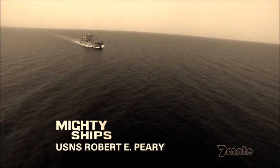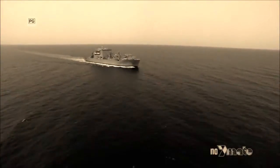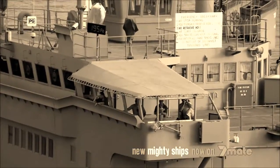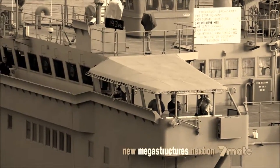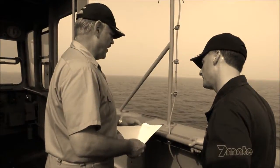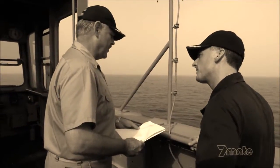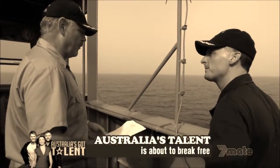USNS Robert E. Peary is 80 kilometers away from her next customer ship in the Gulf of Aden. On the bridge, Captain Horner has news for Commander Raya about that morning's pirate attack — and it's not good. A motor vessel has been hijacked in the Gulf of Aden. Vessels are advised to exercise extreme caution — pirate ships are on the prowl and nearby.